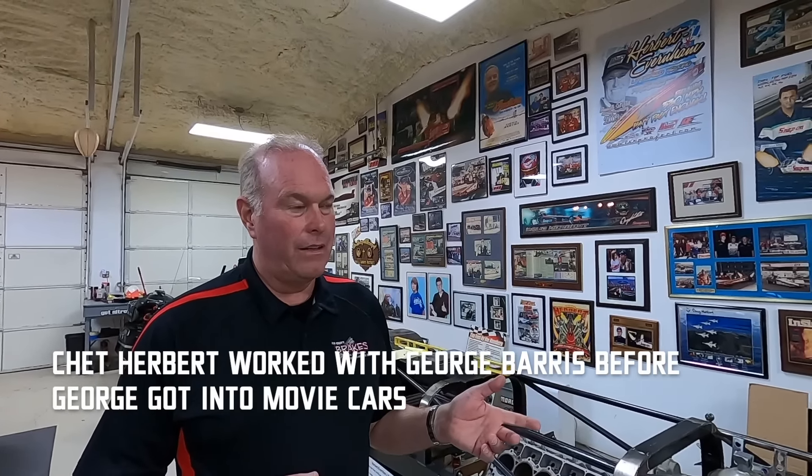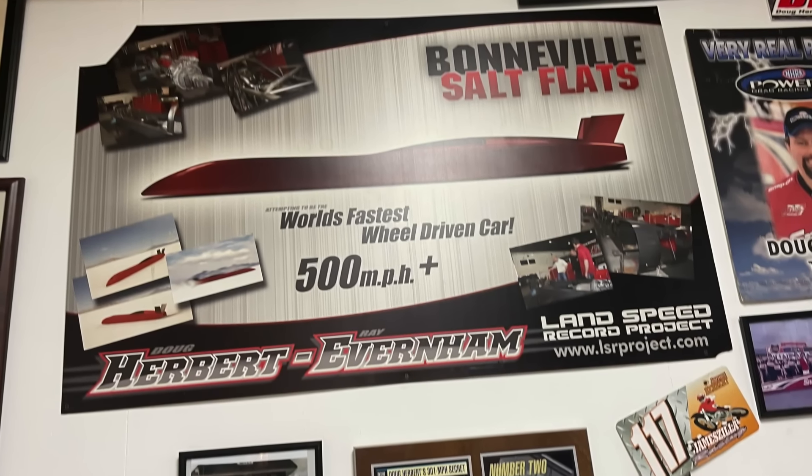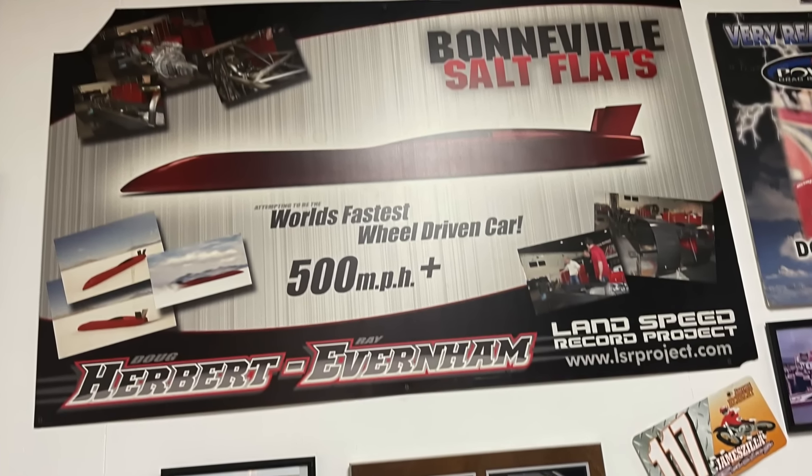We started working on the project and were hitting it pretty hard. Ray Evernham's a buddy of mine. Ray came by the shop, saw the differentials and some parts, and said, 'I've never seen anything like that.' I told him we're building a car to go to Bonneville and set the world land speed record. Ray said he'd be interested in helping, so he got involved on the body design, solid model work, wind tunnel testing — his engineers helped with that.